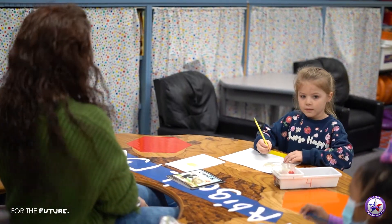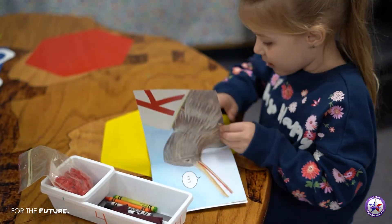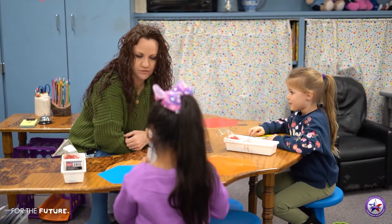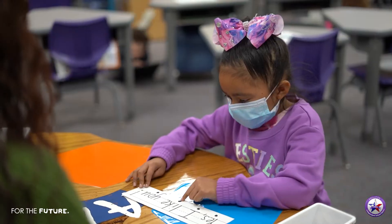Small group learning is huge. We pair them with like abilities, so our higher learners are grouped together and we can move them a little higher in their learning — read a higher book with them, do different skills to help them move further along. We can also group the lower learners who need more reinforcement with letters and sounds, and they can help each other learn and build that foundation.